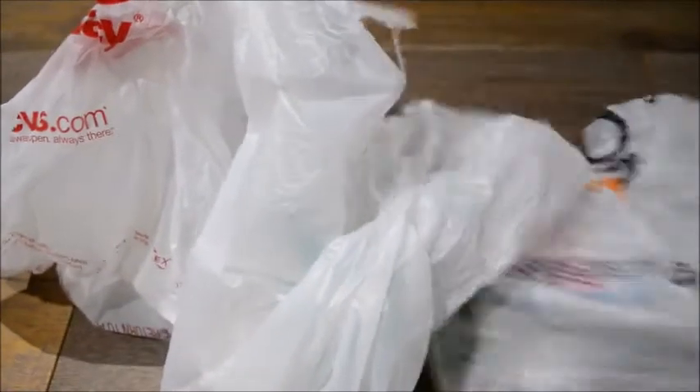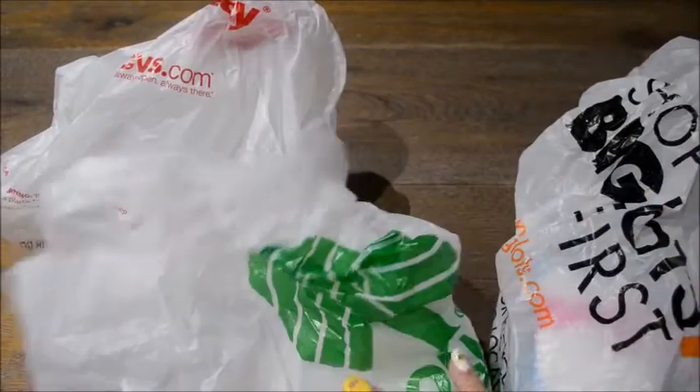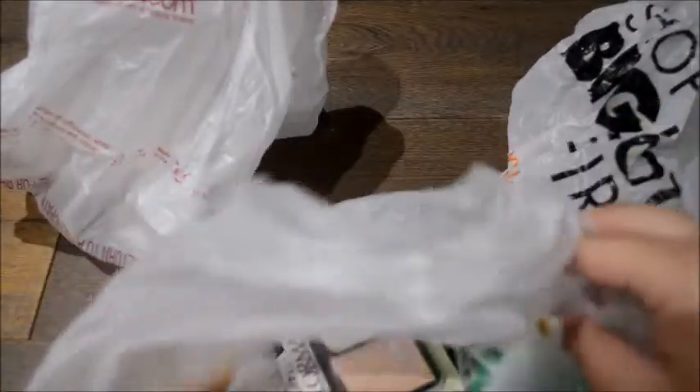Hey guys, it's Tiffany and today I have a beauty haul for you. I went to a couple stores so I just thought I would put them in one video. So yeah, let's just go ahead and get on with it.